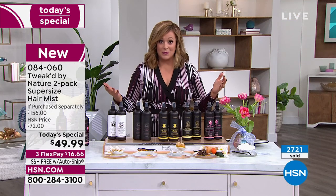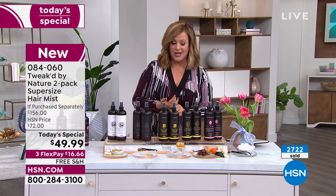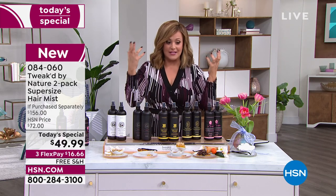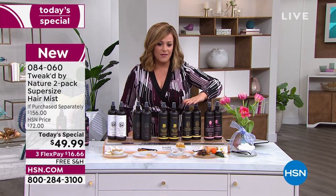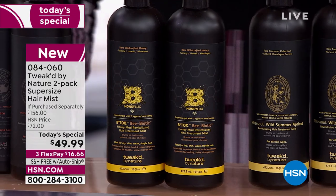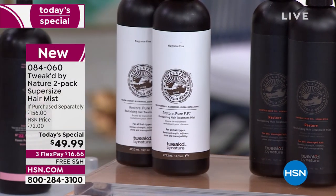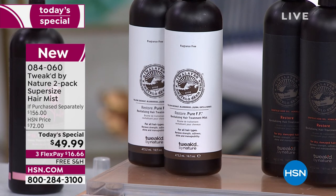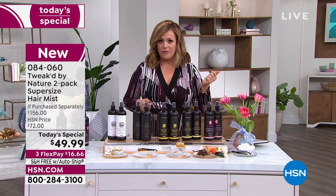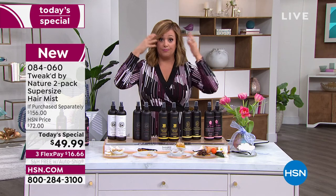You can go to HSN.com — that's the fastest way to place your order. Remember, any one of these will address breakage — up to 94% reduction — and over 140% volume increase. We've got the two-pack of Tulipia, the brand new Wild Summer Apricot, the Honey Luxe, the original Amber Restore, and the pure unscented. Two for $49.99 — one day only. Pay just $16.66 tonight, we'll ship for free, and you've got another two months to pay.